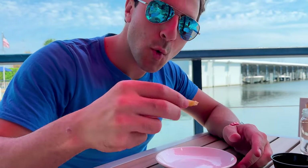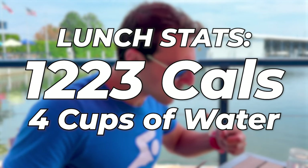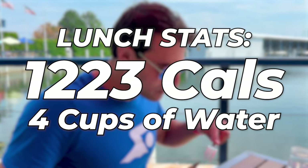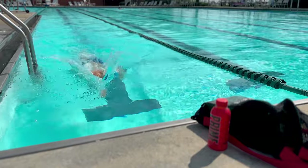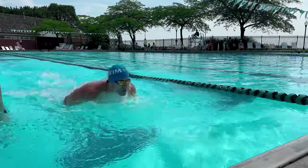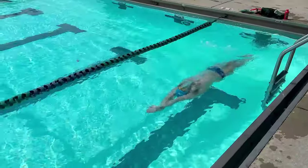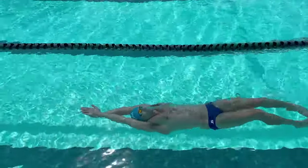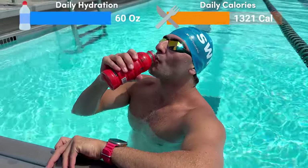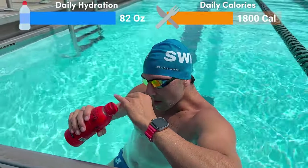Before lunch was over, I finished my sister's french fries with some ketchup, and my lunch in total was 1,223 calories, and I had about 4 cups of water. During my swim workout, I had a Prime Hydration drink. Sports drinks have electrolytes to replenish the sodium, chloride, and potassium lost when you sweat — and yes, you do sweat when you swim. Adding in this hydration drink, I'm at 1,800 calories for the day.